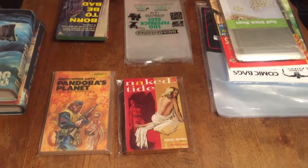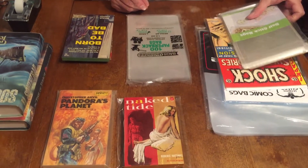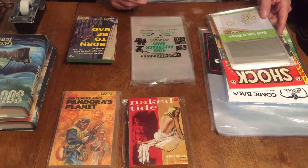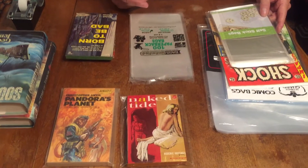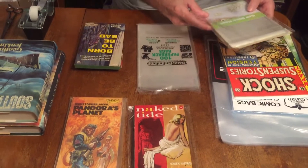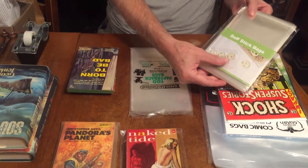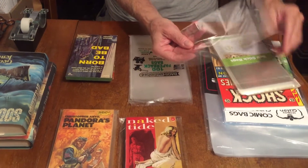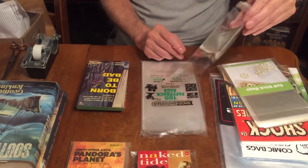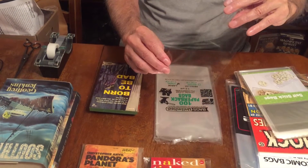You don't have to get bags from Bags Unlimited — you can get them from a lot of different places. Discount stores sell packages of bags. Here's a package of self-stick bags that are also fine for paperbacks. These are about one mil — a lot thinner and a lot cheaper, but they're fine. They're polypropylene.